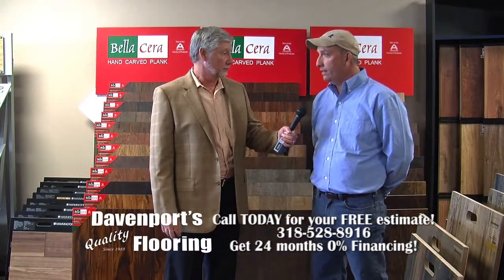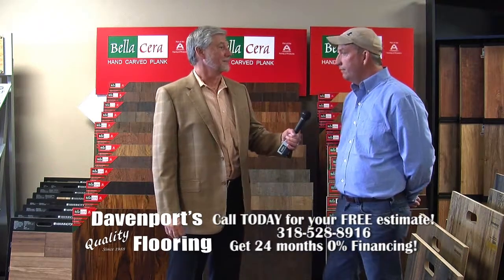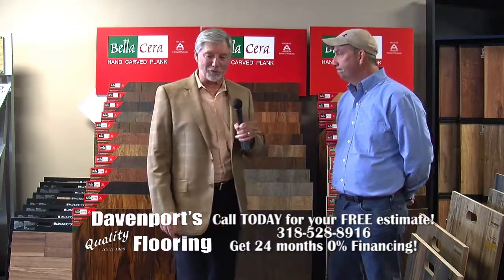I'm located at 3770 Highway 165 North in Pineville, Louisiana. I'm right to the left of Walmart on 165, right beside Papa John's Pizza, right across the street from Walmart.